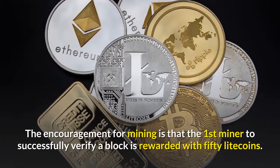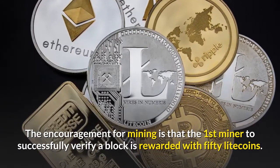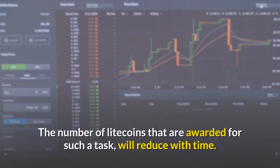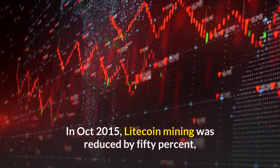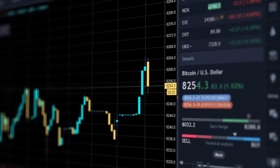The encouragement for mining is that the first miner to successfully verify a block is rewarded with 50 Litecoins. The number of Litecoins rewarded for such a task will reduce with time. In October of 2015, Litecoin mining rewards were reduced by 50%, and this will continue at regular intervals until the 84 millionth Litecoin is mined.